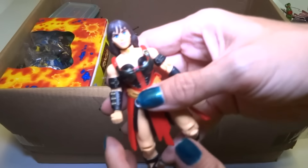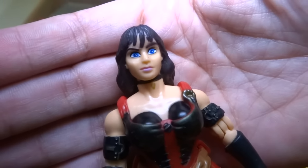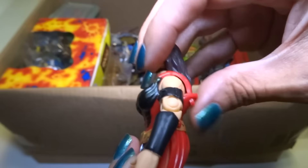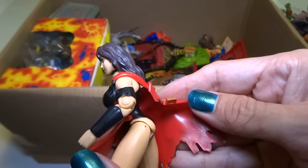Here is Xena Warrior Princess, I think, in like a weird alternate outfit — I think it comes off. Yeah, it comes off.